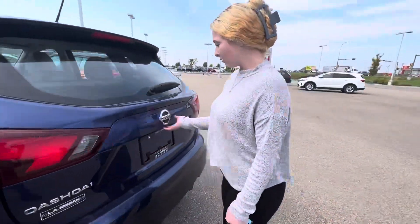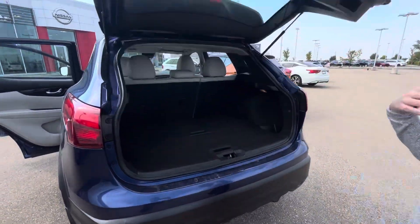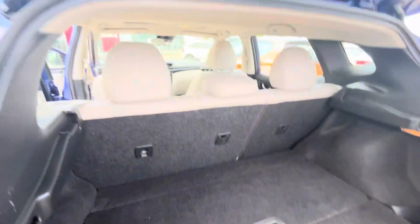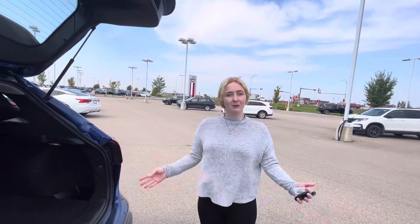Coming into the back, you also have your trunk space which has lots of room, extra storage underneath, as well as a spare tire. I would love to make this vehicle work for you — definitely let me know what you think.